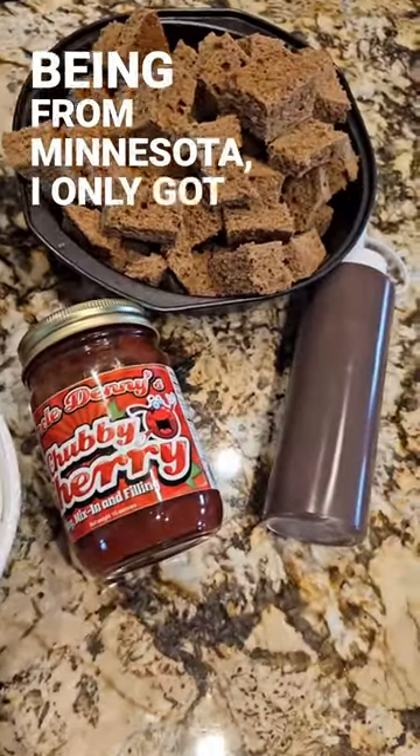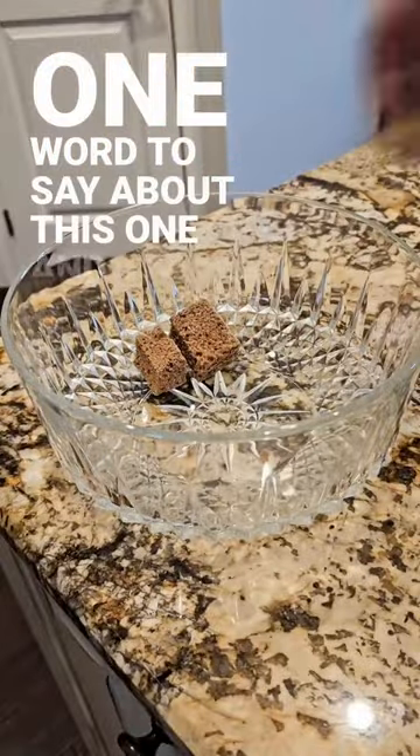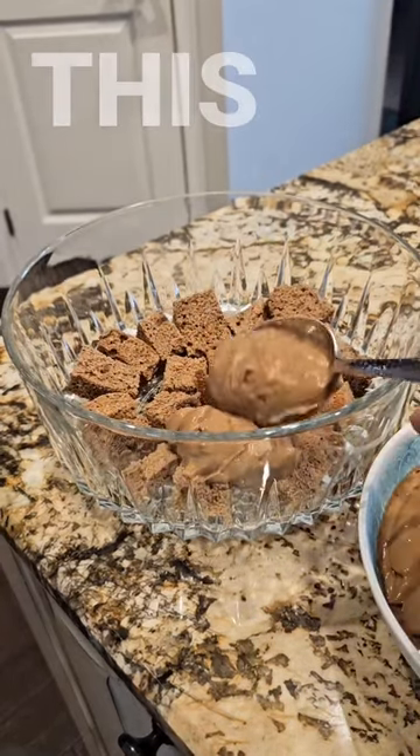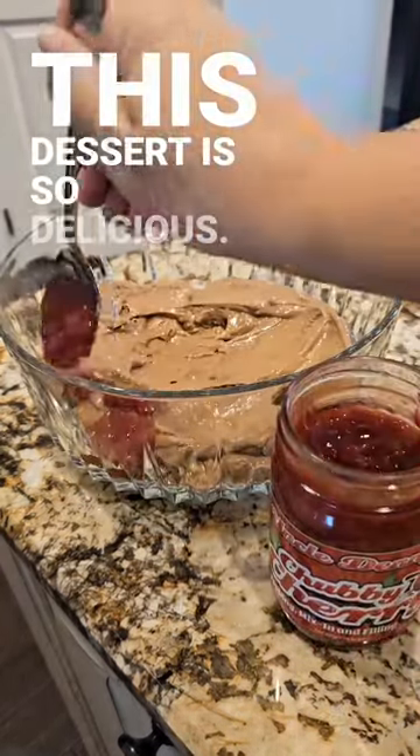Being from Minnesota, I only got one word to say about this one and that is oof-da! Oh my goodness, this dessert is so delicious.